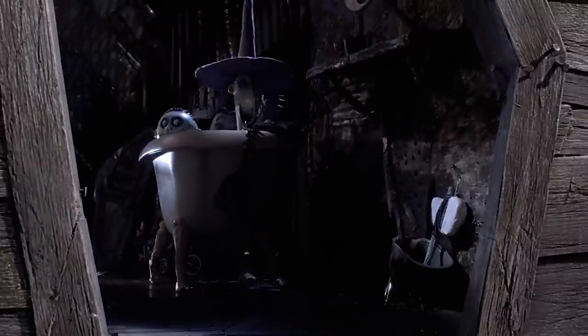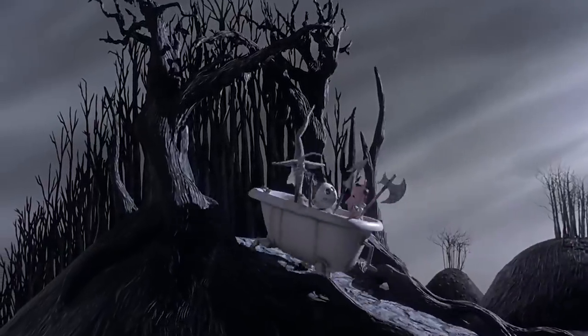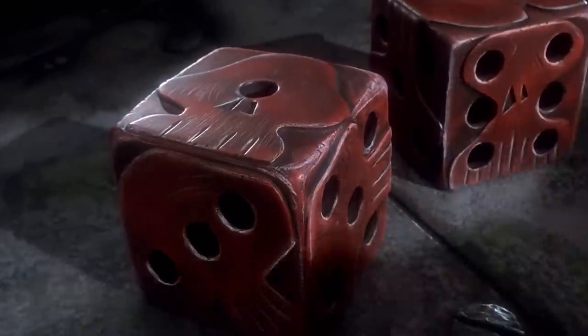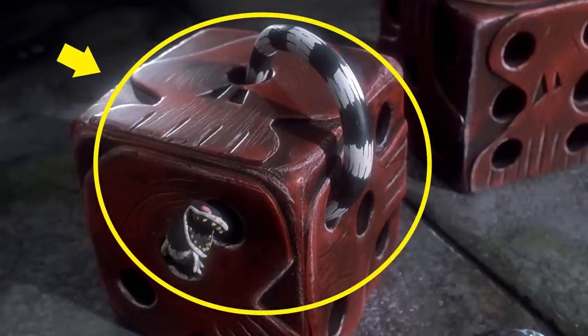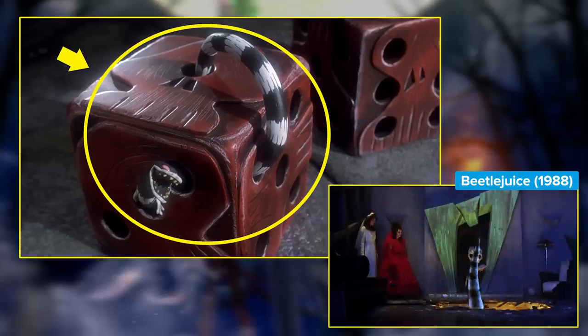There's a little wink at Beetlejuice in The Nightmare Before Christmas — emphasis on little. Watch the end of Lock, Shock, and Barrel's song 'Kidnap the Sandy Claws.' We see Oogie Boogie's shadow and he throws a pair of red dice. Take a close look at the snake crawling in and out of the dice spots. Its striped skin and long mouth might just conjure up memories of the sandworm Geena Davis' Barbara rides to gobble Beetlejuice up. Maybe this is what they look like when they're babies.